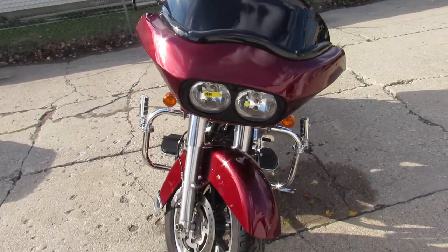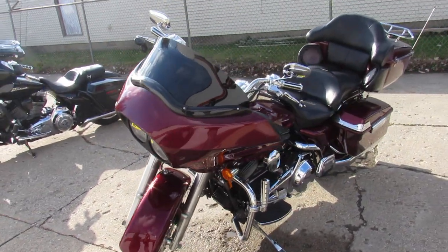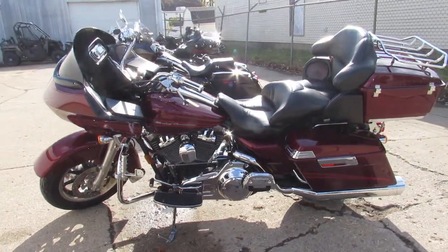This one here is a 2008, comes in the crimson red sun cloak with tons of chrome. Clean bike, runs strong, needs nothing guys. The paint shines like new and the chrome is clean and bright.